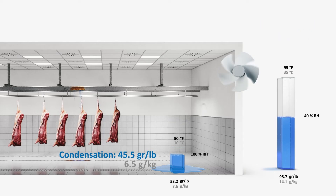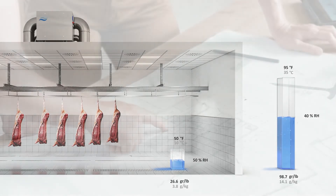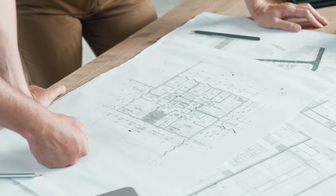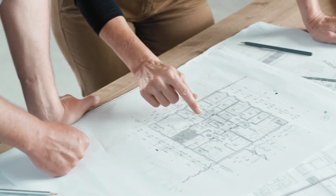This is why for food processing to be hygienic and effective, professionally regulated humidity is recommended. We would be pleased to support you right from the planning phase to find a demand-oriented and energy-efficient air humidification or dehumidification system for your production.